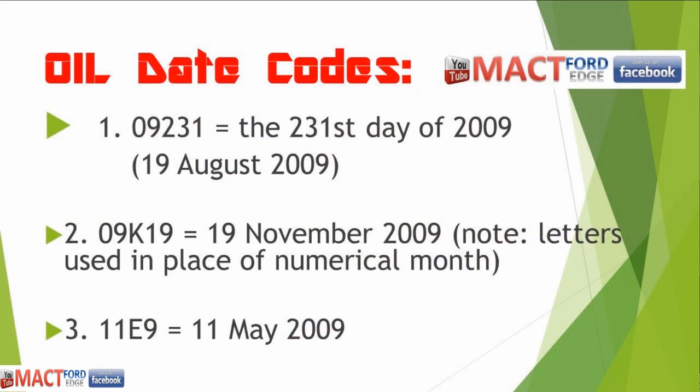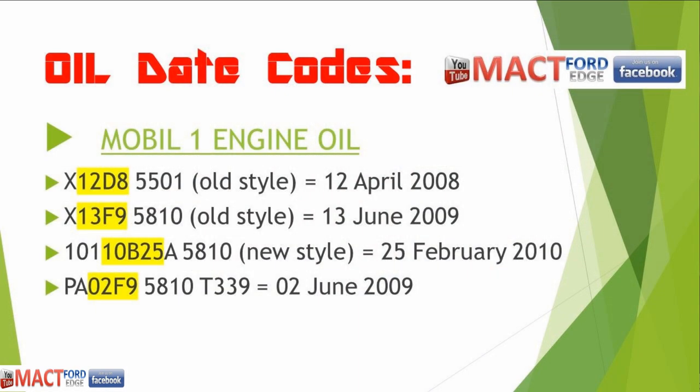Now, how can we determine oil date codes? One example: 09231 means the 231st day of 2009, which comes out to August 19, 2009. Another format: 09K19 means November 19, 2009 — note that letters go through the alphabet for 12 months, sometimes skipping I or L because they look like numbers. Another code, 11E9, would be May 11, 2009 — the letter is used as the month. Mobil 1 uses the same style.